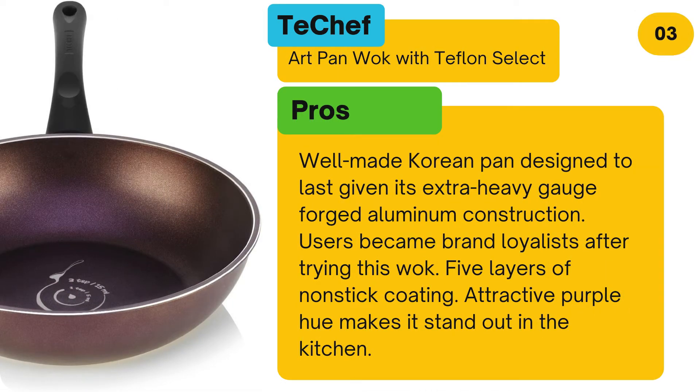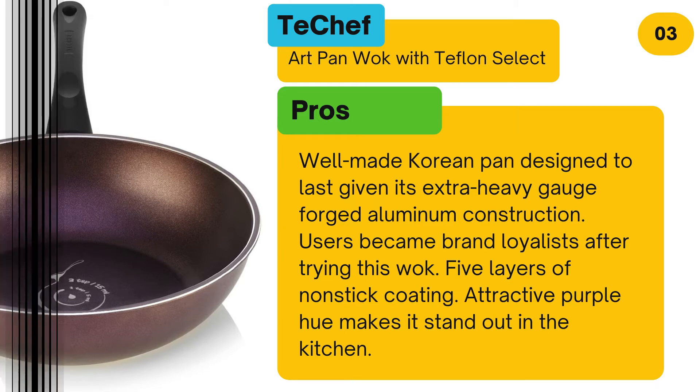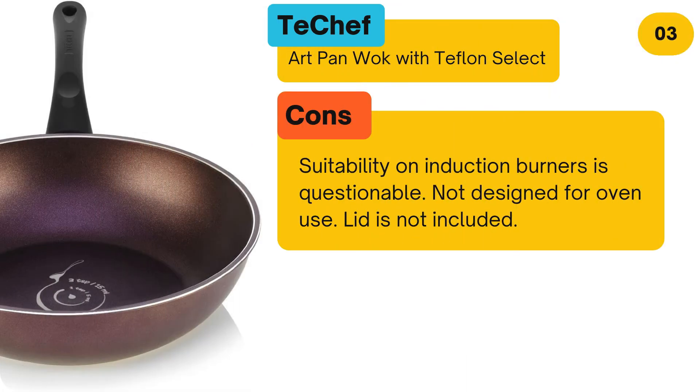Pros: Well made Korean pan designed to last, given its extra heavy gauge forged aluminium construction. Users became brand loyalists after trying this wok. 5 layers of non-stick coating. Attractive purple hue makes it stand out in the kitchen. Cons: Suitability on induction burners is questionable. Not designed for oven use. Lid is not included.